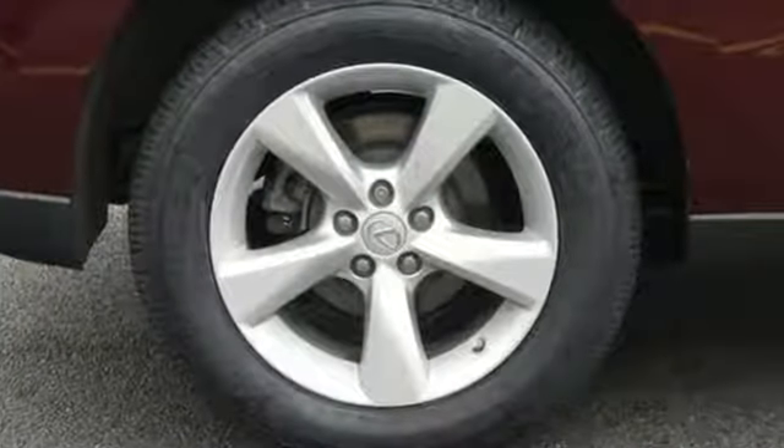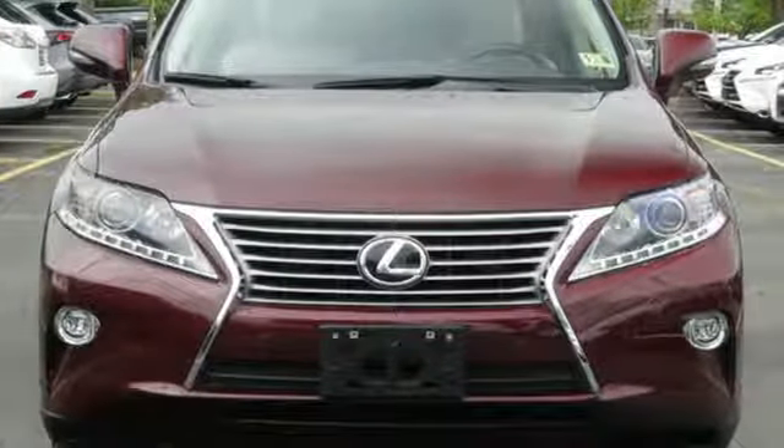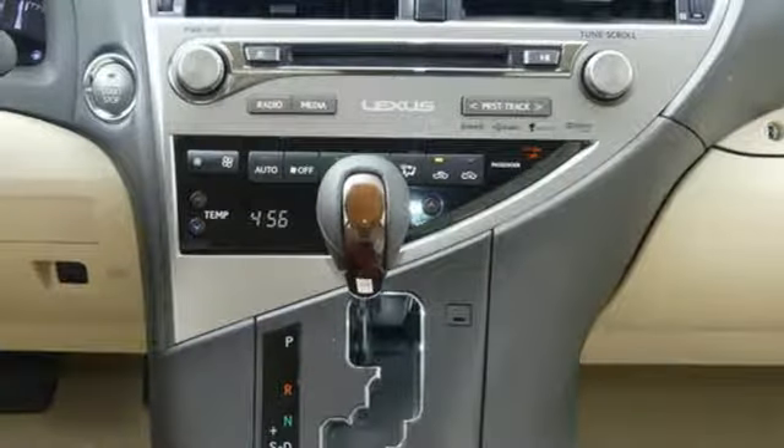And get ready for an impressive combination of features: Bluetooth wireless audio streaming, smart access key, front heated and ventilated leather bucket seats, auto-dimming rear view mirror, and auto-dimming mirrors.